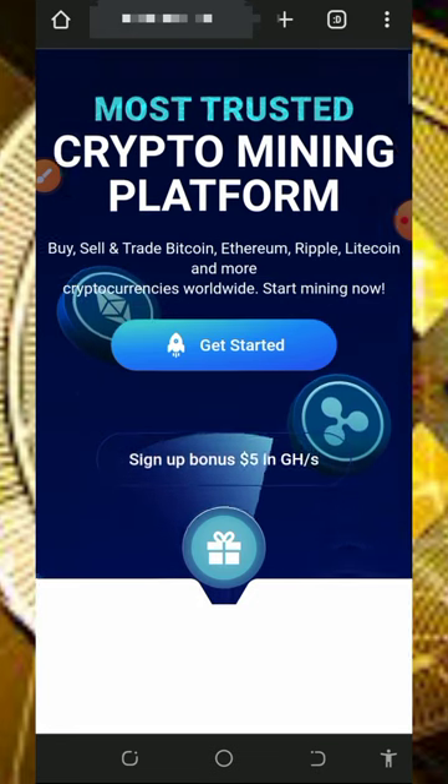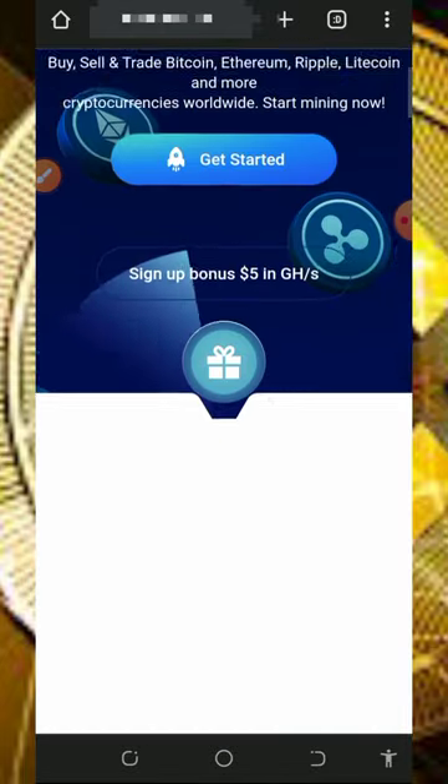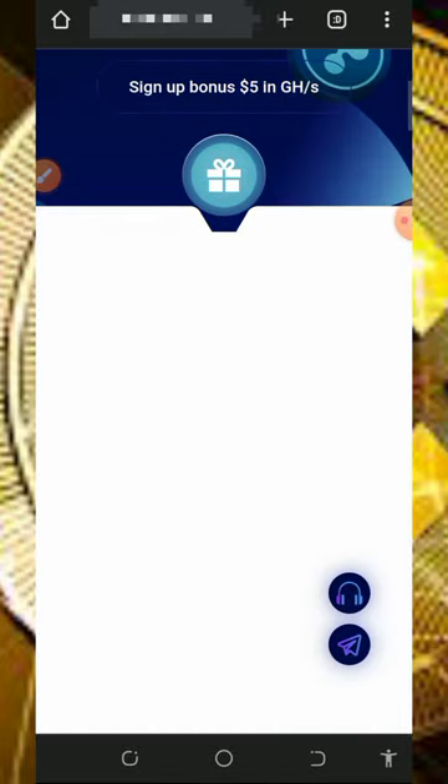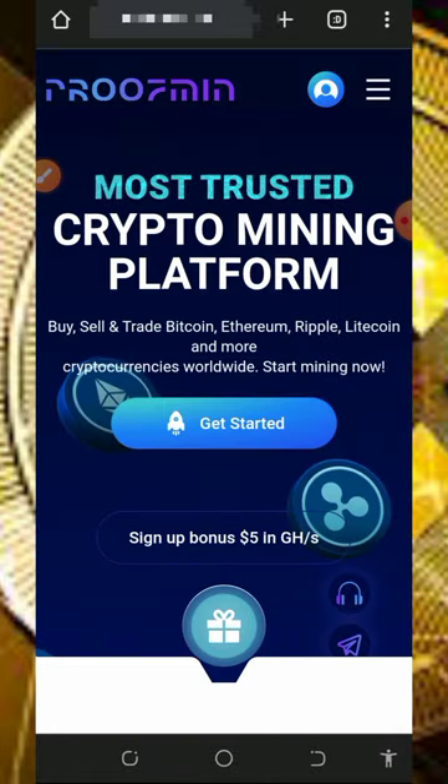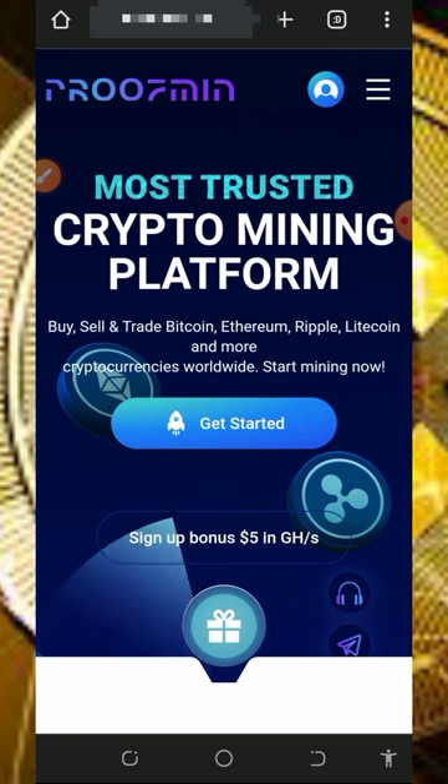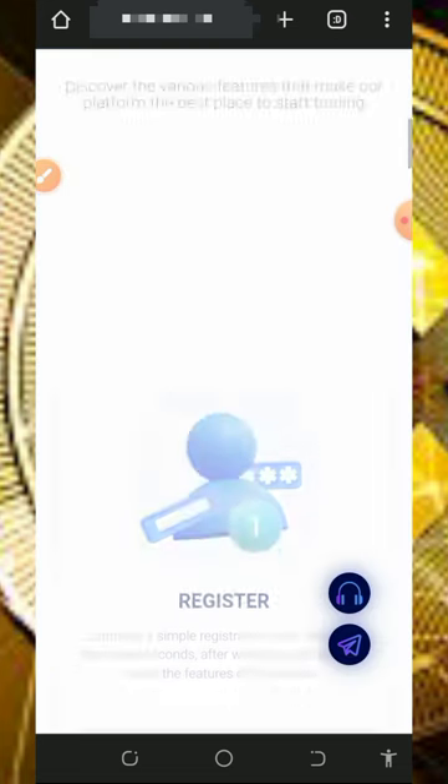If you look at the screen you're going to see a lot of information about this website. In this video I'm going to discuss how this website works so that you can jump in today and start mining unlimited BNB every single day.